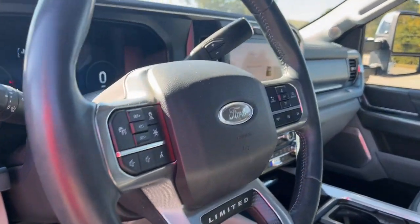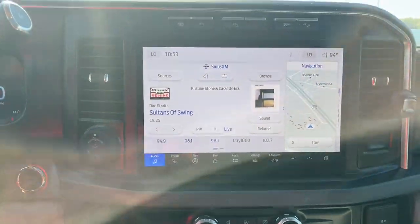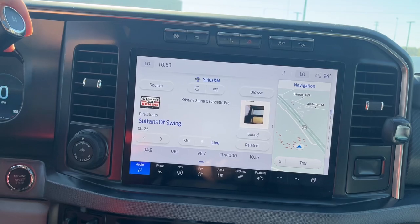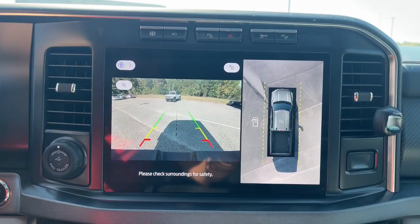Heated steering wheel, head-up display, navigation system, moonroof, keyless entry, premium sound system, cooled front seat, power passenger seat, heated rear seat, heated mirrors.